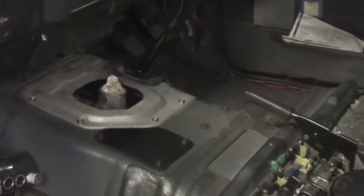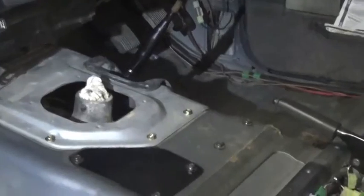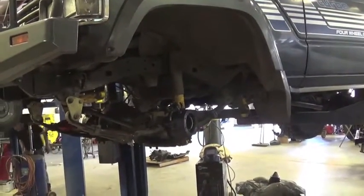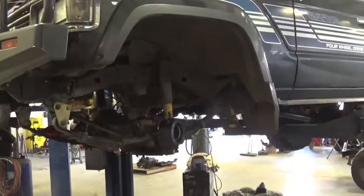With the five-speed going in nicely, it was time to turn our attention to some other things that this cruiser needed. Just about every Land Cruiser needs a knuckle rebuild at some point. That entails all the axle seals in the front end, lots of grease, and a lot of work.